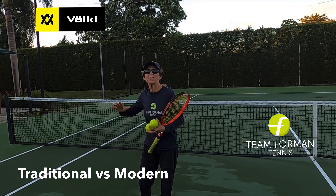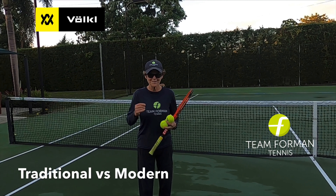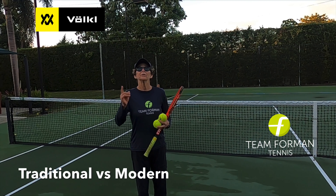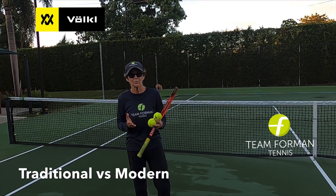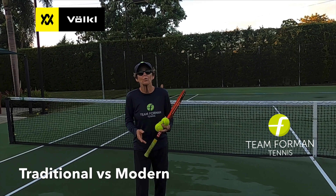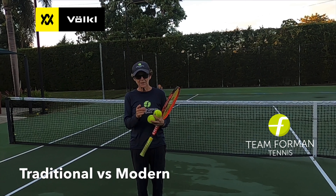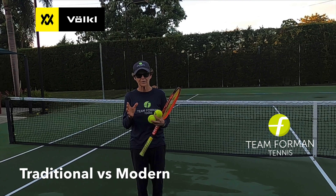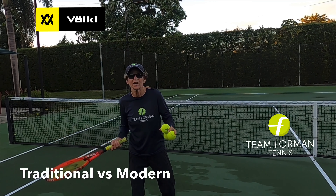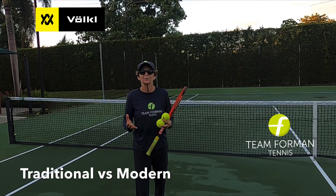Today I'm going to touch upon traditional strokes versus modern day strokes for the everyday recreational player. First of all, there's no right or wrong — it's what's right for you. The idea is to get you playing tennis as quickly as possible. Just because you're watching the pros on TV hit with a modern style — extreme grip, heavy topspin, open stance — doesn't mean you have to do that.